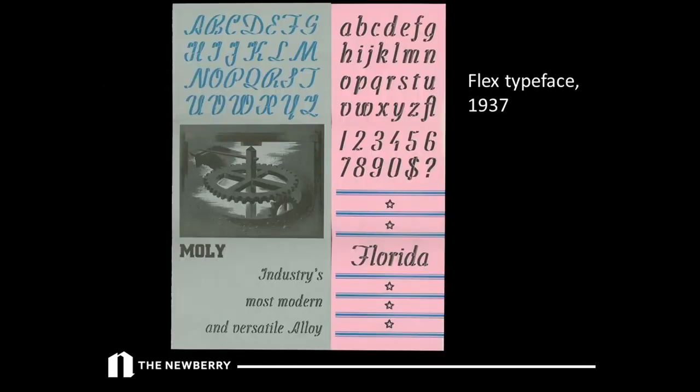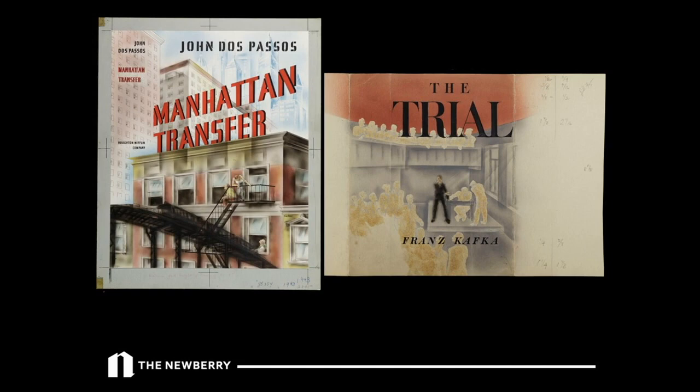There is also material related to Salter's teaching career, and a small amount about 'Flex,' his lovely ribbon-style typeface that he designed. The bulk of the collection — and the most notable part — is the artwork for many of his jacket designs, including Manhattan Transfer and Kafka's The Trial. This is really rare because most publishers do not retain artwork. Even at university presses, artwork was often thrown away. This collection therefore provides much information about the working life of a highly successful book designer in the mid-20th century.